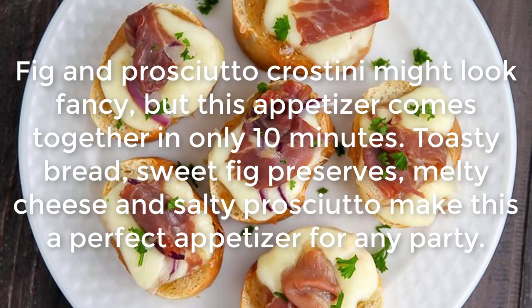Fig and Prosciutto Crostini: Fig and prosciutto crostini might look fancy, but this appetizer comes together in only 10 minutes. Toasty bread, sweet fig preserves, melty cheese, and salty prosciutto make this a perfect appetizer for any party.